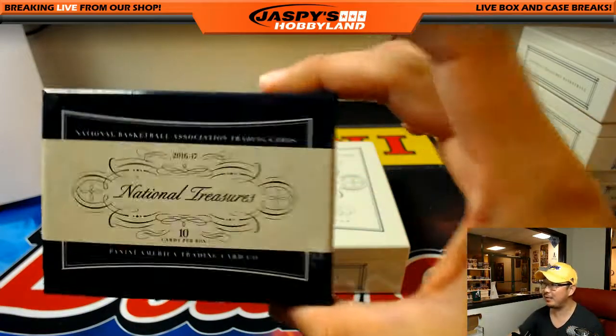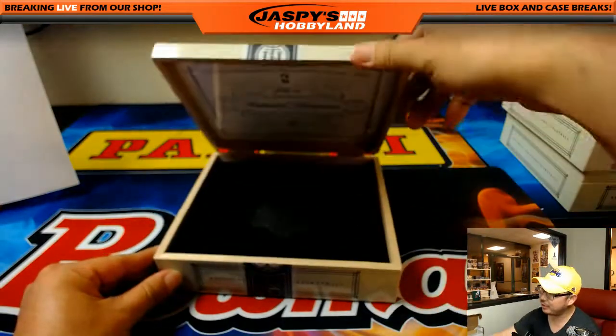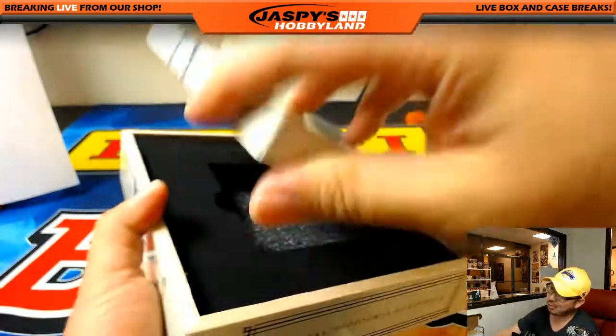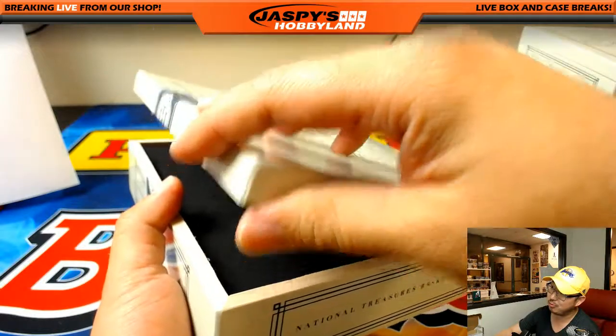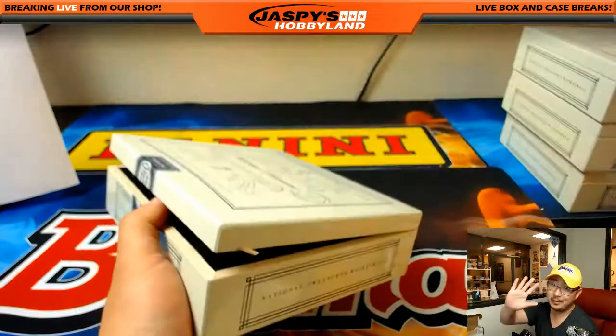No randomizers — that's it, simple as that. National Treasures Pick Your Team number two in the books. Go buy some more at JazzPieceHobbyLand.com. Thanks, that's Joe. Bye-bye, everybody.